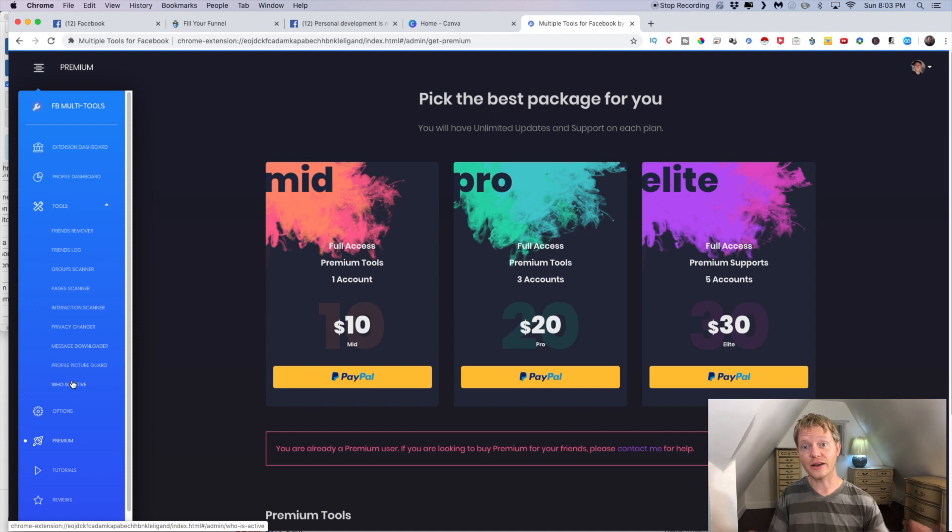So I hope that these free Chrome extensions will help you get started with your organic Facebook marketing. If you want to get a step-by-step guide on how to make an income online using affiliate marketing, make sure to check out the first link in my description. Are there any other free Chrome extensions for Facebook marketing that you would recommend? Let me know in the comments and I will see you in the next one.